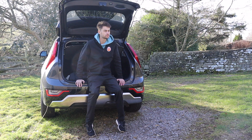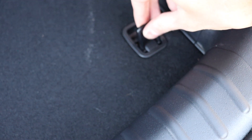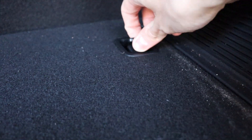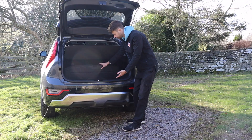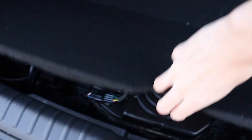So, three different kinds of boot size — a bit of a strange one. Back here you've got tethering hooks all about the place. But there isn't really too much else to talk about, because I can't show you under the boot floor — it's taken up by battery stuff and charging cables.